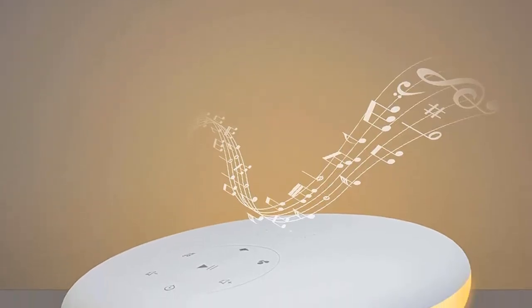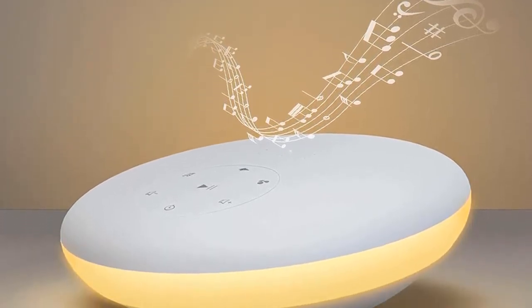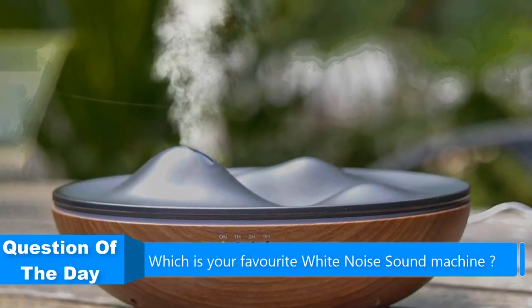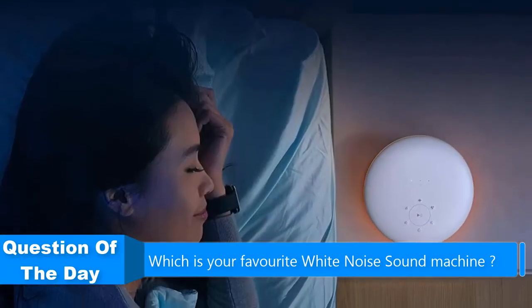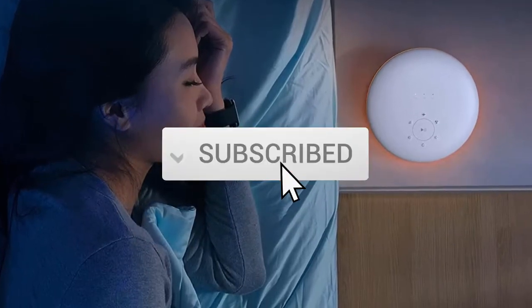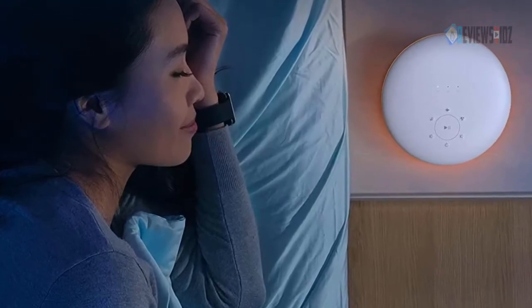Hello everyone, in this video we are going to be checking out the five best white noise sound machines. I made this list based on my personal opinion and research of the market. I try to list them based on their price, quality, durability, and more. If you want more information and updated prices on the products mentioned, check out the links in the description below, and be sure to subscribe to our channel for future review videos.